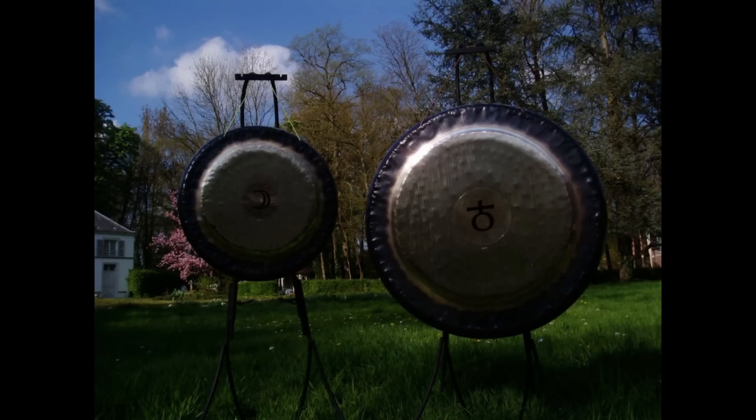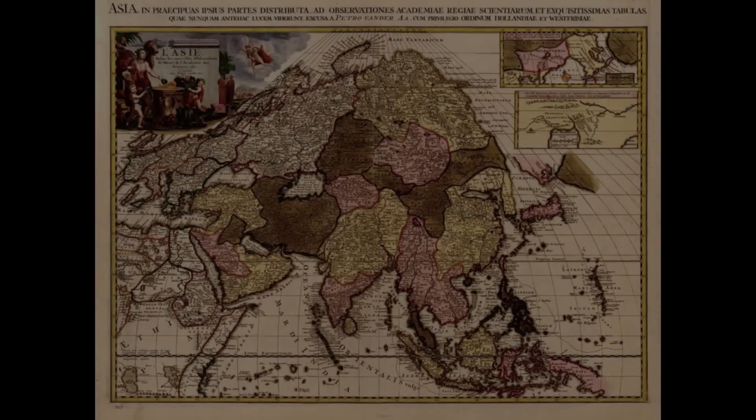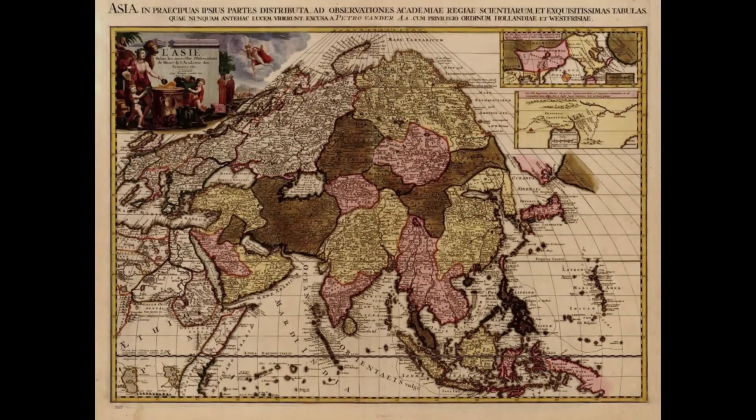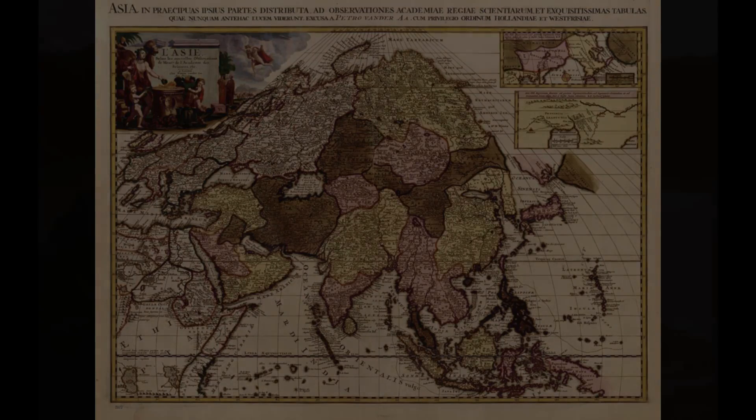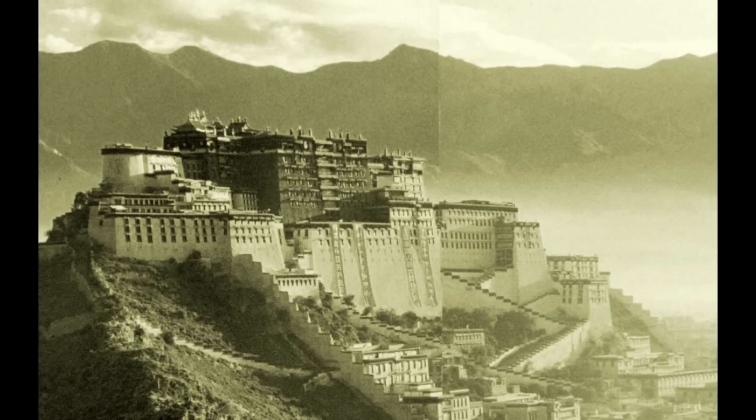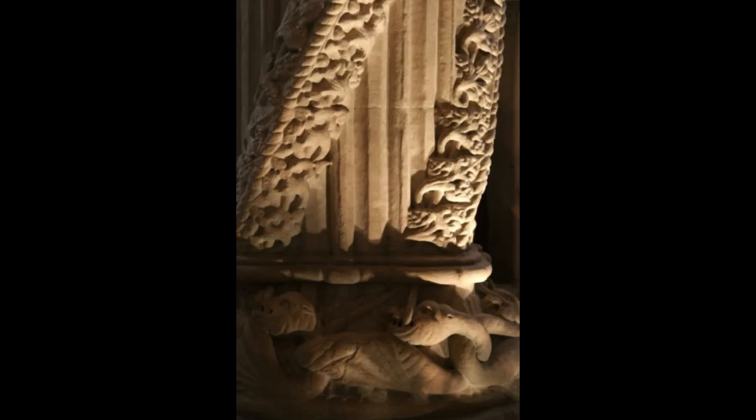It is known that the co-designer of Rosslyn Chapel's carvings, Sir Gilbert Hay, had travelled to Cathay — known today as China — and he spent 14 years amassing great knowledge, which he returned with to Scotland to embed in stone at Rosslyn Chapel. To help prove this fact, what we see at the base of the Apprentice Pillar are five Chinese dragons, giving a strong reference to the Chinese connection to Cymatic patterns.